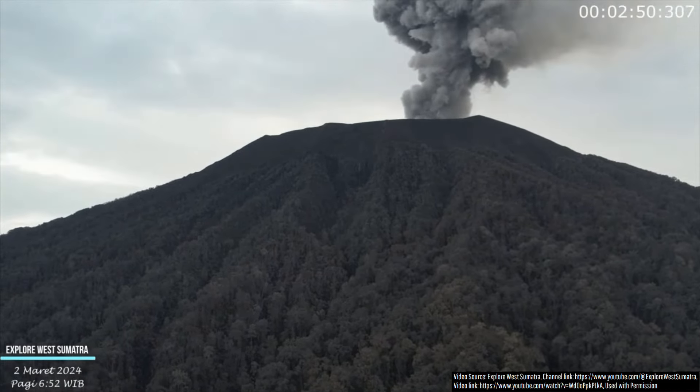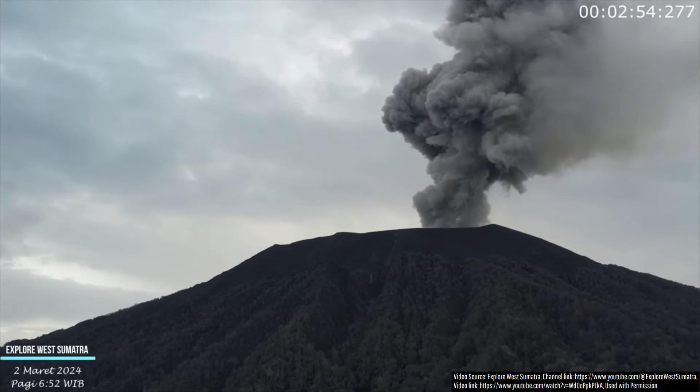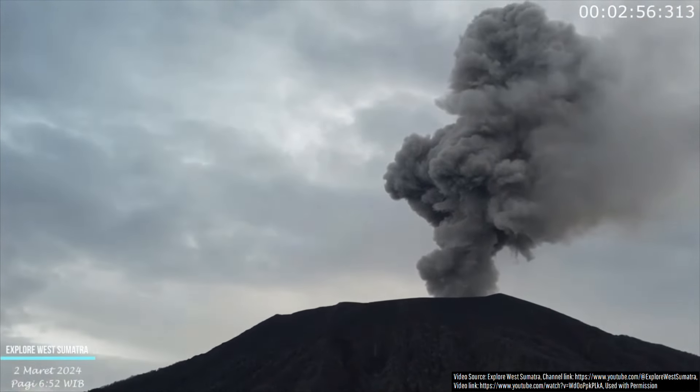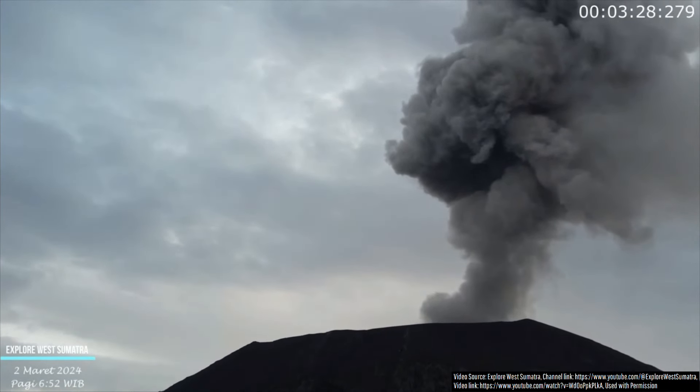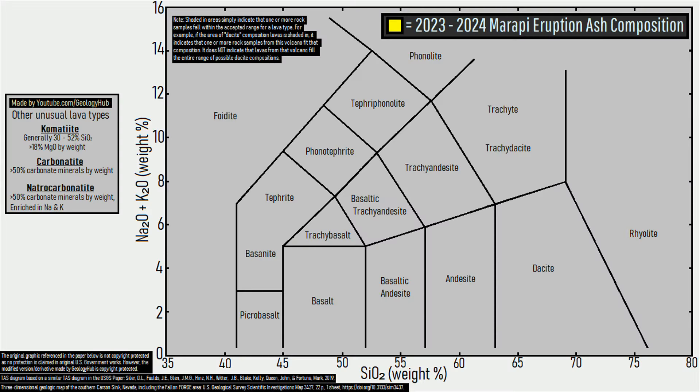While some people have suggested that the ongoing eruption might have a composition of basaltic andesite, this is not actually the case. Sumatra's volcanoes are almost always andesitic, and a sample of ash taken from this eruption was analyzed, confirming an andesitic composition. If you want to be specific, the eruptive products could be considered mid-range silica andesite.